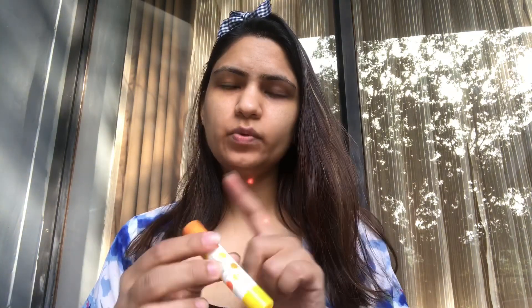The next thing I use is this lip balm from Miniso — I bought it from Miniso, you can check it out in my Miniso haul. It has two ends: at night I use the transparent one, and in the daytime I use the colored one. This is the orange one — it's a little peachy-orangey.